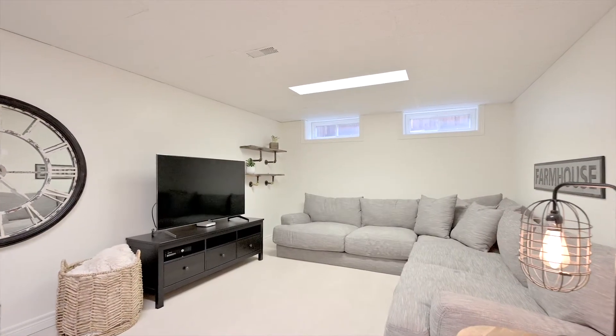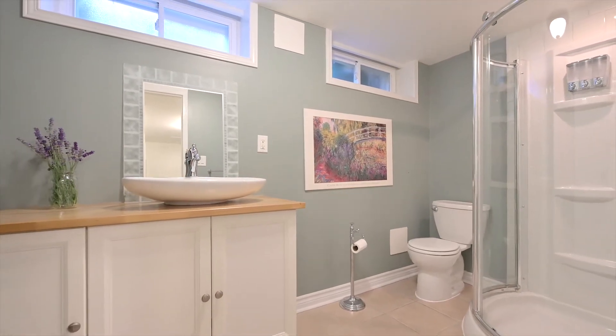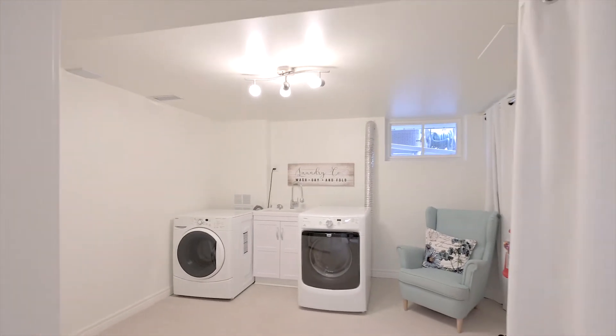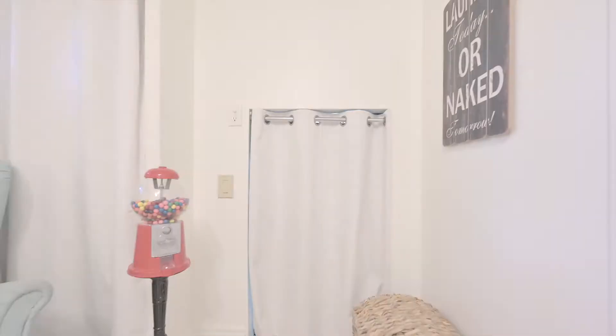In the basement, you'll find a newly carpeted rec room, a large full bathroom with stand up shower, and a large but cozy laundry room with enough extra space for another office or work area. A tall crawl space gives easy access to loads of storage.